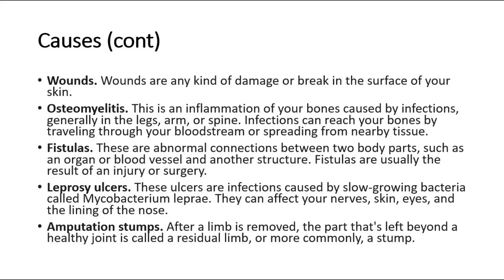Wounds are any kind of damage or break in the surface of your skin. Osteomyelitis is an inflammation of your bones caused by infections, generally in the legs, arm, or spine. Infections can reach your bones by traveling through your bloodstream or spreading from nearby tissue. Fistulas are abnormal connections between two body parts, such as an organ or blood vessel and another structure.